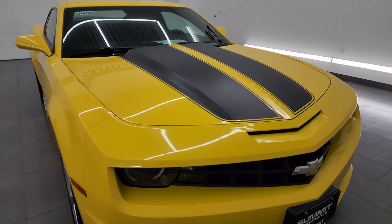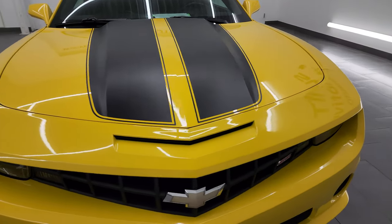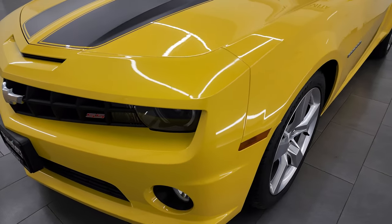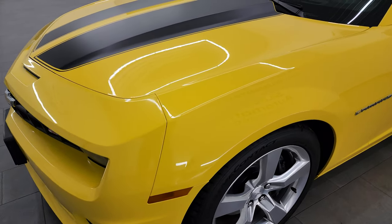I'm going to go all the way around in this video — inside, start it up, take a look under the hood, take a look inside the trunk, go over all the options and just give you the most accurate representation that I can of the vehicle.